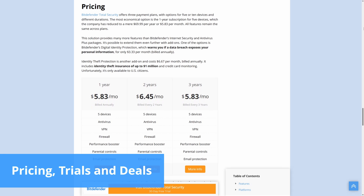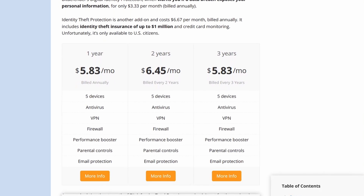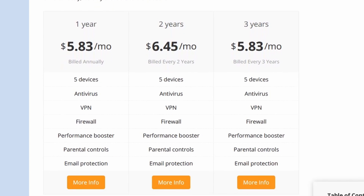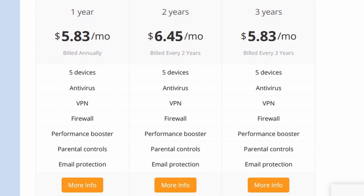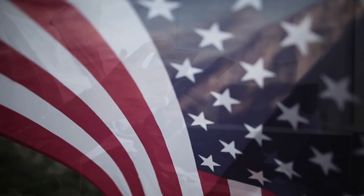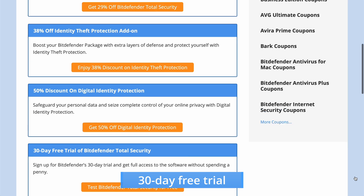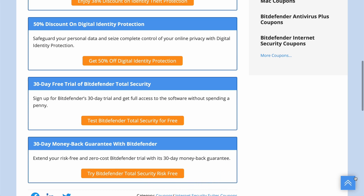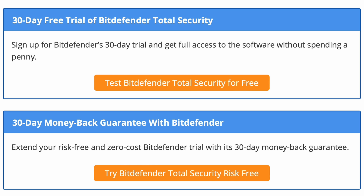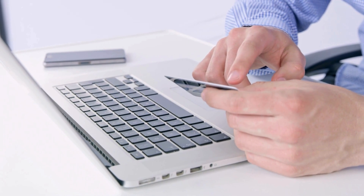Bitdefender Total Security provides one-, two-, and three-year billing options, with each plan supporting five or ten devices. Users looking to expand the package can purchase add-ons like Digital Identity or Identity Theft Protection, which provide credit card monitoring and one million dollars in insurance. However, these add-ons are exclusive to the US, as they require an American social security number. Bitdefender's 30-day free trial lets anyone test Total Security in its entirety with no need to hand over credit card information. Users can extend their experience to 60 days by making the most of its 30-day money-back guarantee. Bitdefender uses 2Checkout for payments, which accepts credit and debit cards, PayPal, and other methods.